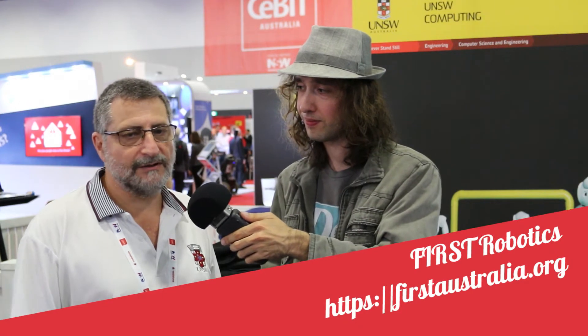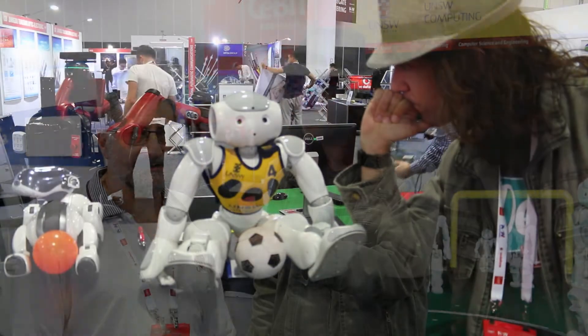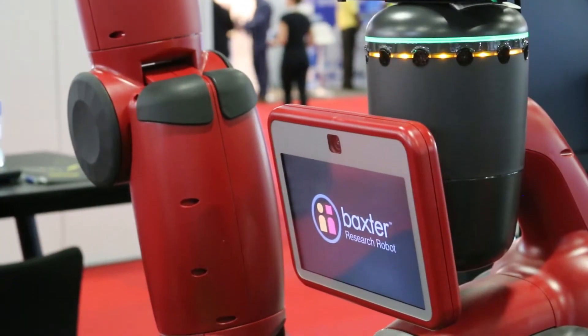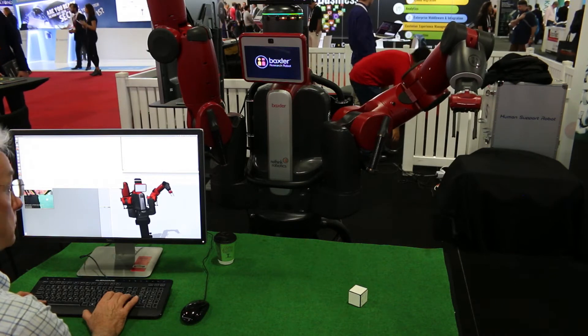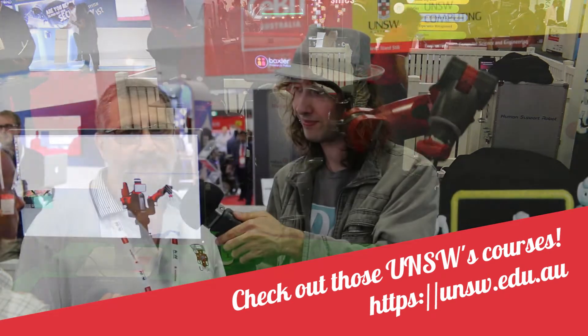An easy way to get into robotics is to pick up some of the kits that are around — something like Lego Mindstorms — which have fairly easy programming environments. From school level you can get into competitions like Robocup Junior or First Robotics, gaining experience programming robots playing soccer. At uni, robotics is covered in Computer Science, Electrical Engineering, and Mechanical/Mechatronics. You can even do double degrees combining Computer Science and Mechatronics, and work up to advanced research like what's being demonstrated here at CBIT.